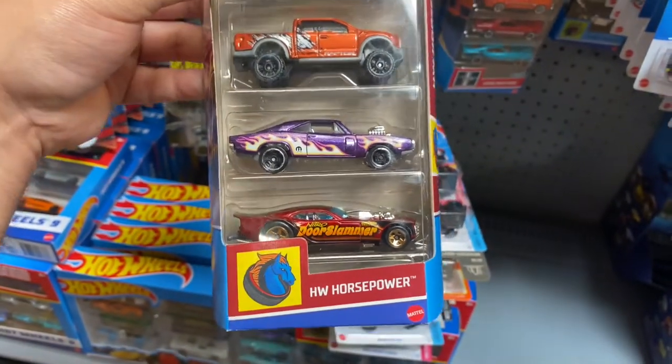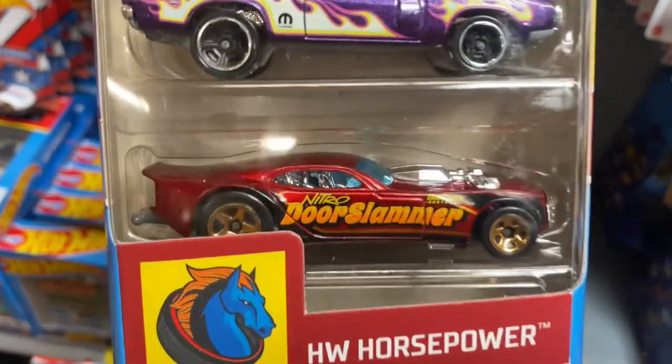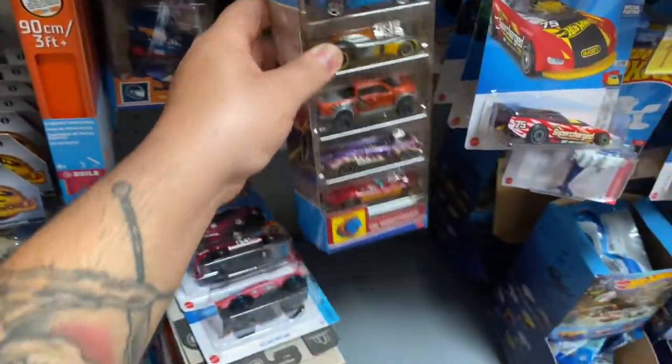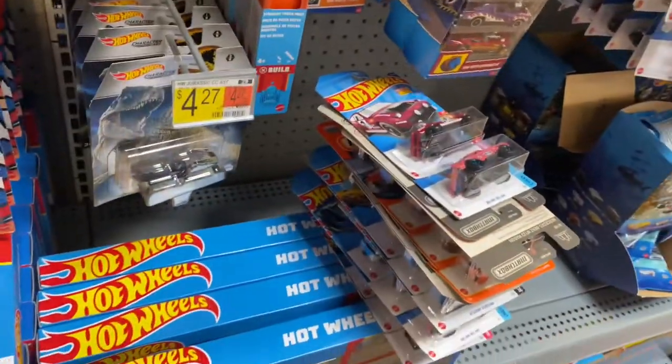Oh, I don't have this five pack. It's Hot Wheels Horsepower. Yeah, this one looks pretty sick. I'm going to take this one too — I'm going to take that five pack. I found like six Matchbox and a bunch of Hot Wheels, so that's pretty good overall.